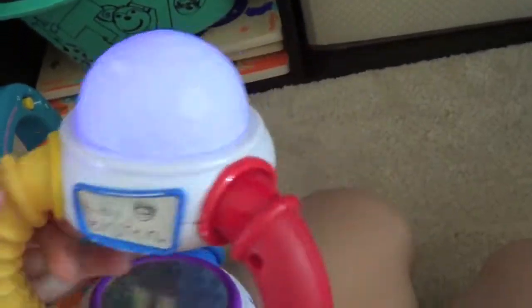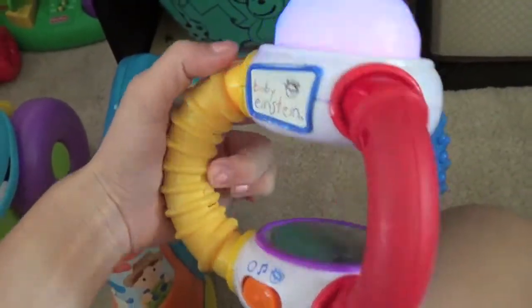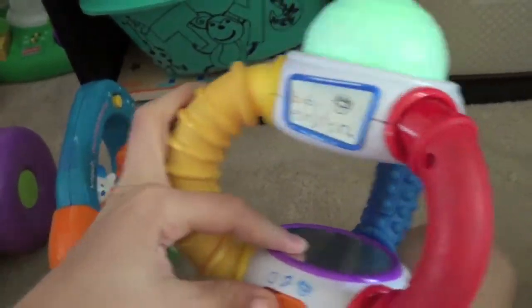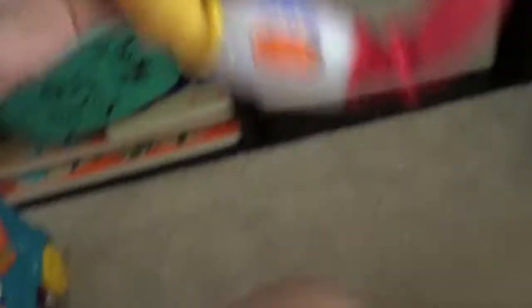So this is another one of his favorite toys. It's like a little Baby Einstein musical thing — I don't really know what it's called. It just lights up, then you squeeze the buttons on the inside and it plays music. It'll tell you the colors — like 'yellow.' So he loves that.